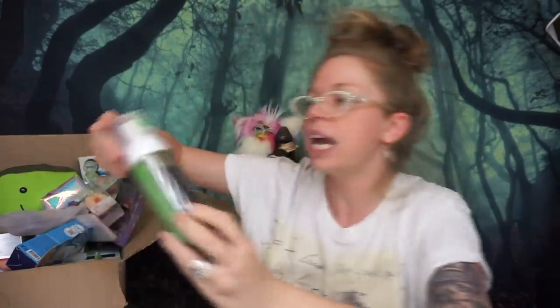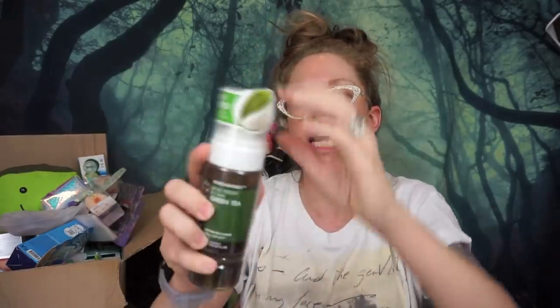Up next is something for my hair — I've just been having dry scalp or it feels like a build-up situation. This is from the brand Epew, which always reminds me of Pepe Le Pew. It's a raspberry vinegar hair mist — an all-in-one water mist for scalp odor, hair texture, healthy scalp, and shiny hair. I can definitely smell the raspberries more than the vinegar, so I'm excited to try it.